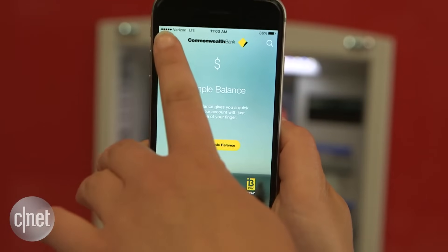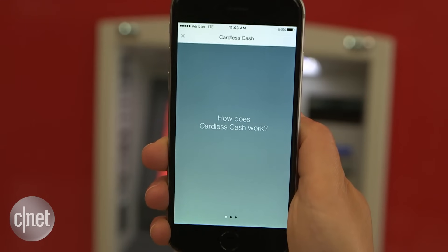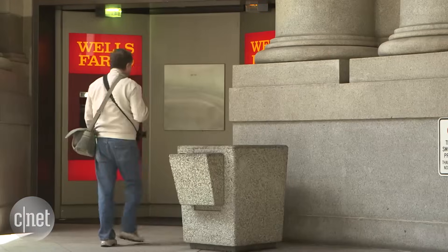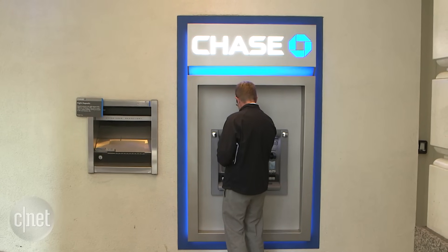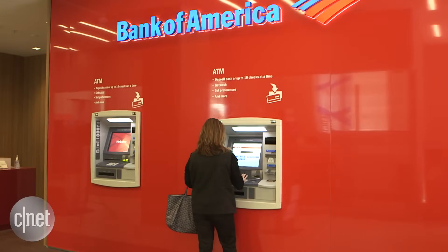This is not the first time we've seen a cardless way to take out cash. In Australia, many bank apps let you generate a one-time code and enter that at the ATM to withdraw money. Wells Fargo will deploy a similar code-based system and cardless NFC access to over 40% of its ATMs by the end of 2016. Chase is also upgrading its ATMs to have the same cardless option.